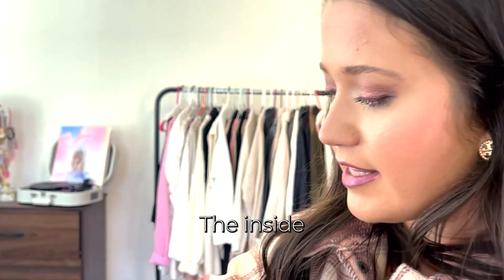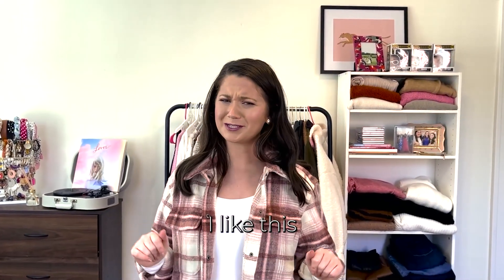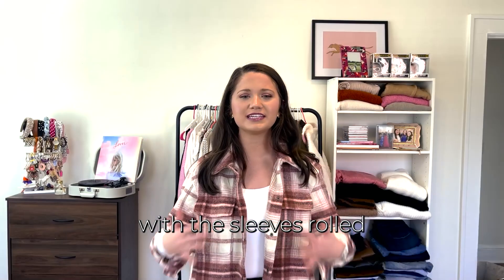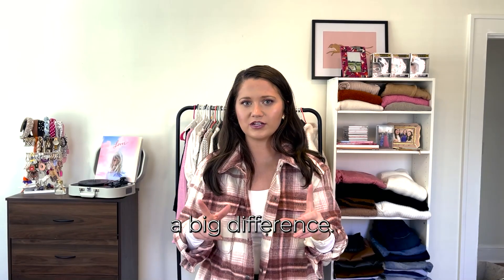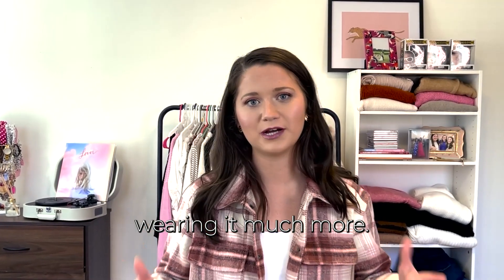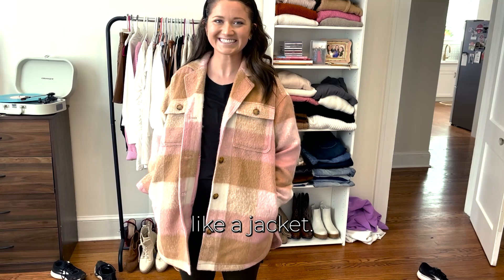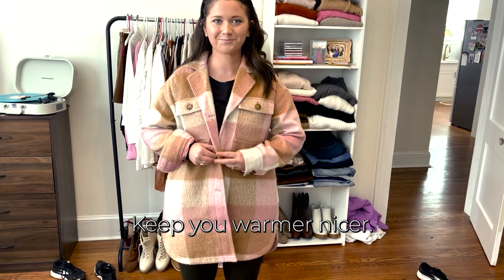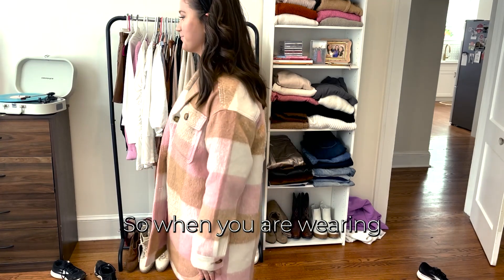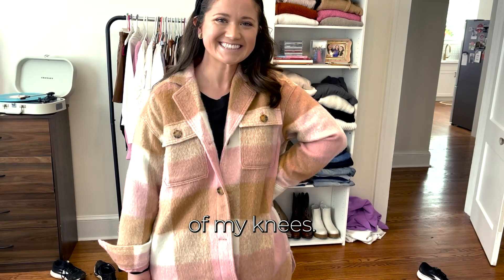When you fold the sleeve back the inside has this beautiful pattern — now I like it so much more! The texture is just lovely. With the sleeves rolled up and that lining popping out it really makes a big difference — super cute. Now I can see myself wearing it much more.